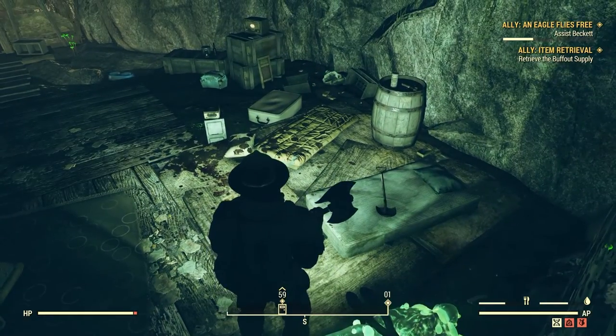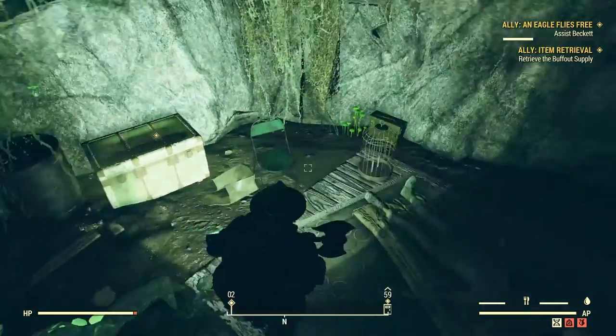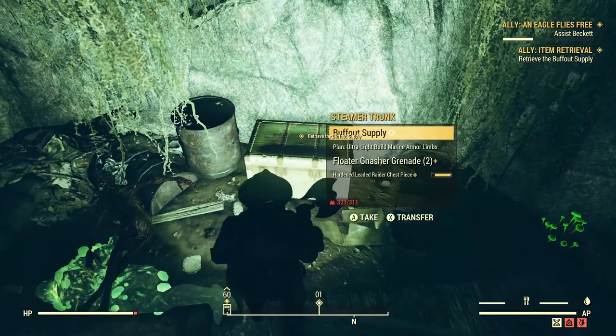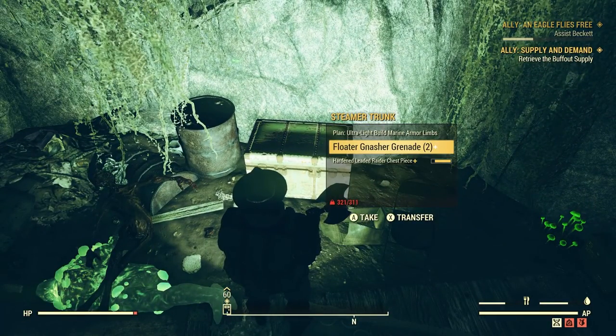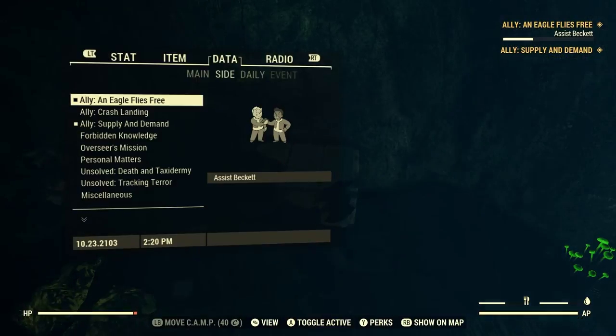Is there somebody behind me? I feel like someone's behind me. No. All right, that's good. Buff Out — can I just learn it from here? I don't think so. All right, let's just go.